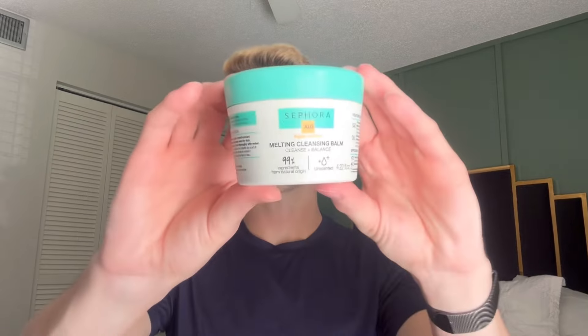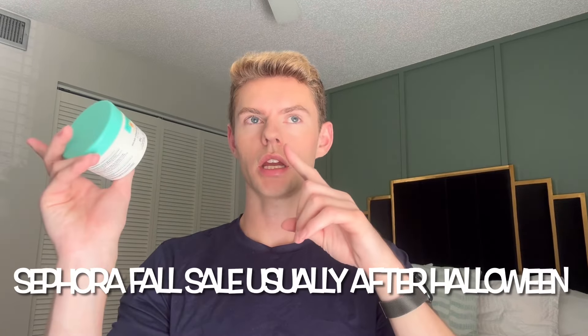One more cleanser — the Sephora Melting Cleansing Balm from the Sephora line. It comes in a pretty big jar, 4.22 ounces, and it's a green color. I will be repurchasing this during the Sephora fall sale in late October or early November 2024. I only recommend picking up Sephora line products during their sale because it's 30% off whether you're a member or not — you can just walk in, sign up, and get 30% off. It's a cleansing balm that removes makeup, sunscreen, and waterproof products gently, then you follow with a cleanser. Made in France, great quality — I totally recommend it.